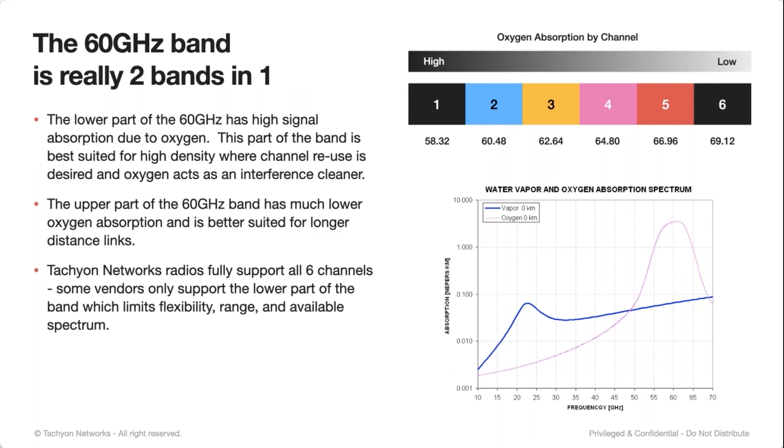If you look at the 60 gigahertz band, you can think of it as two bands in one. You have channels one through six in our products on full channel — we also support half channel. Channels one, two, and three are greatly affected by oxygen absorption. When we get into channel four, you're starting to get out of that oxygen absorption range, and then five and six are basically out of that range completely.